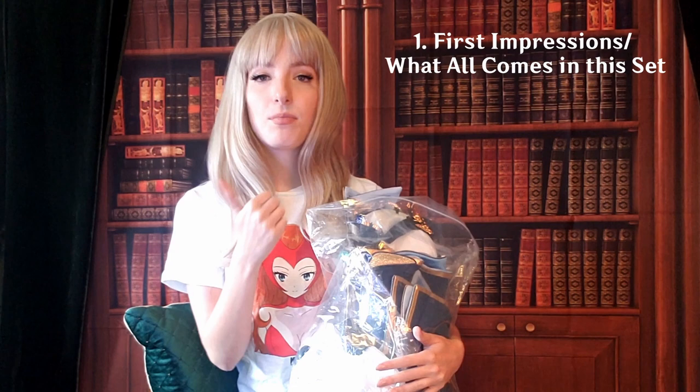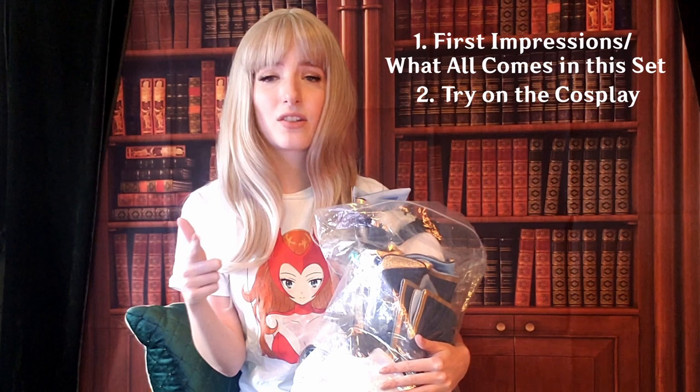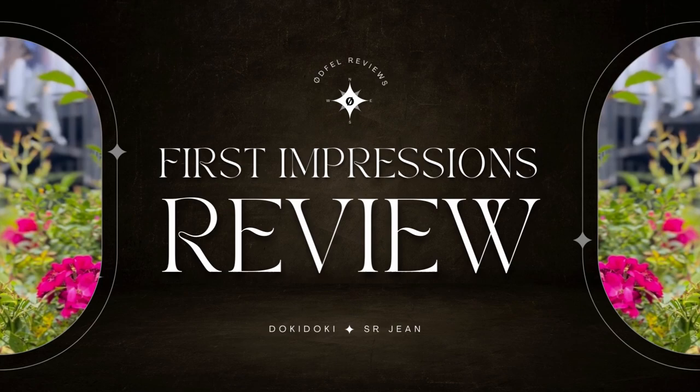Let's go ahead and take a look. The way I'm going to structure this video — you'll be able to see it in the chapters below — is we're going to do first impressions of each piece, then I'm going to try it on, which might be a try-on walkthrough since there are a lot of pieces and I may need to figure out how things attach, and then we'll do final thoughts, critique, and a rating.